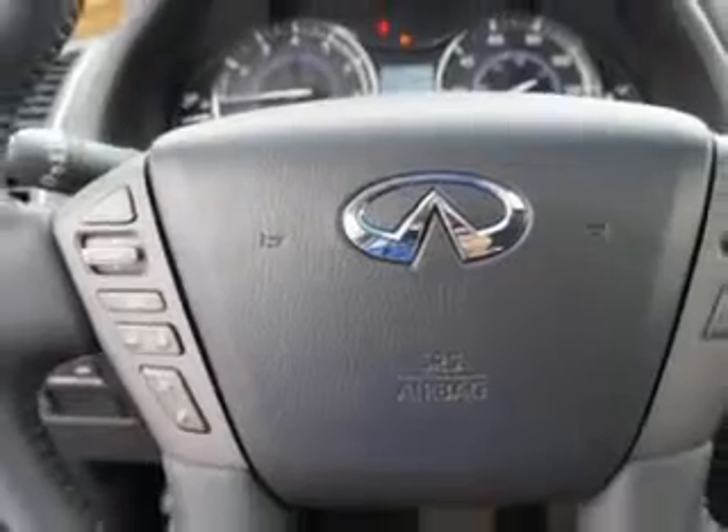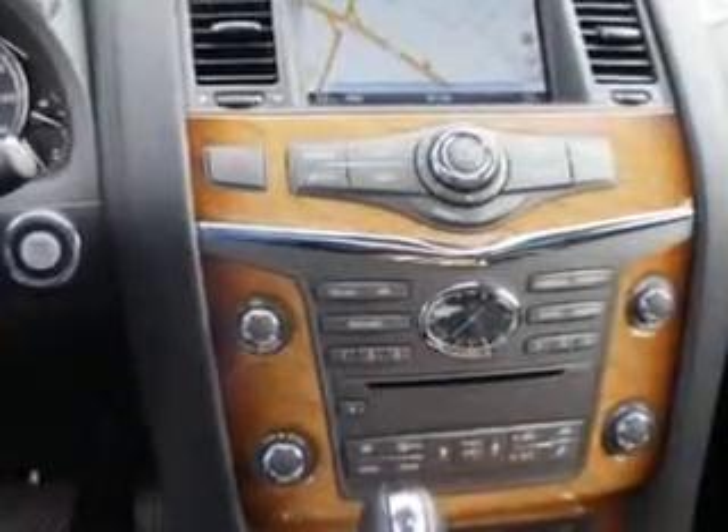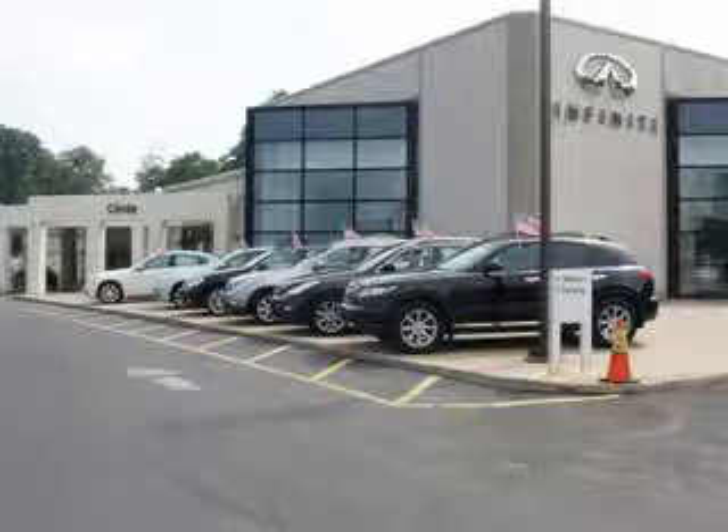Enjoy the drive, feel safe, and have peace of mind in this 2013 Infiniti QX56. See us at Circle Infinity today. At Circle Infinity, you'll find a number of ways that we make customer service the basis of buying and owning a car. Come on by and you won't be disappointed.